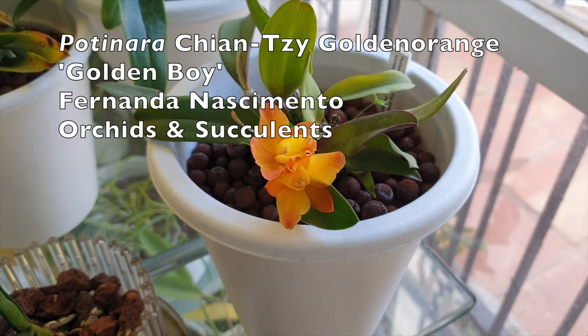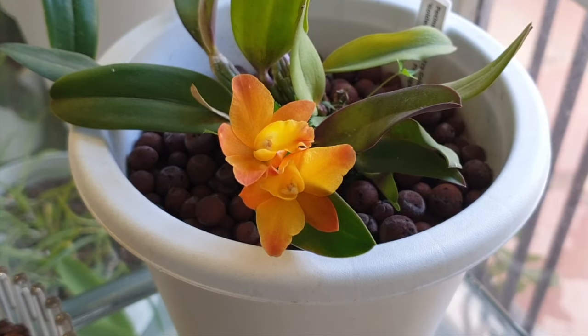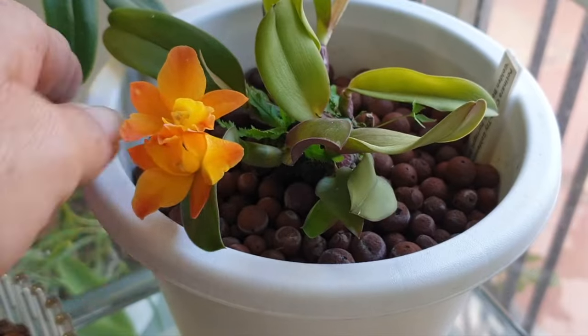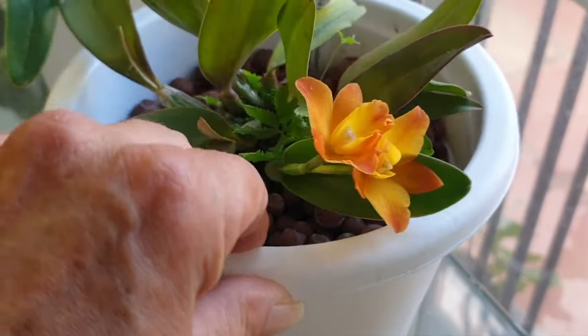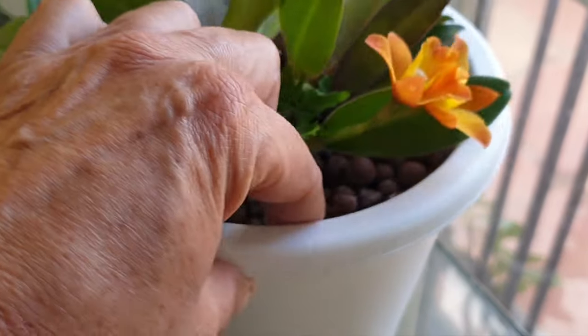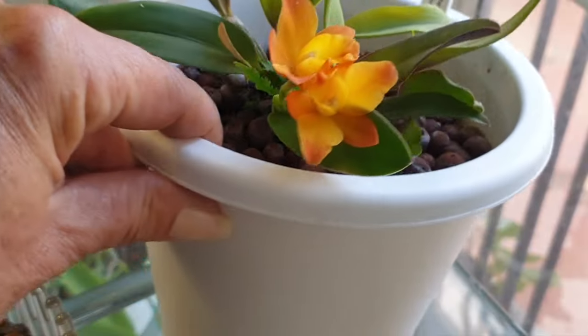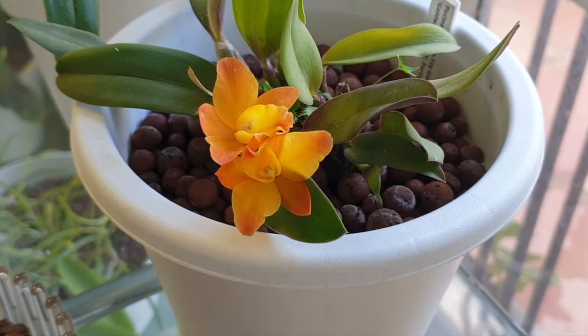This is my little Potinara Golden Orange, 'Golden Boy,' from Fernanda — Nothing Into Orchids and Succulents. This is her second blooming within two months. The first bloom made her a first-time bloomer; the next new growth has matured and now we've got two blooms. She's doing very well. There's another new growth coming, and another growth out the back — this orchid is rocking and rolling. I just need to be careful not to mess up my Caularthron bilamellatum.